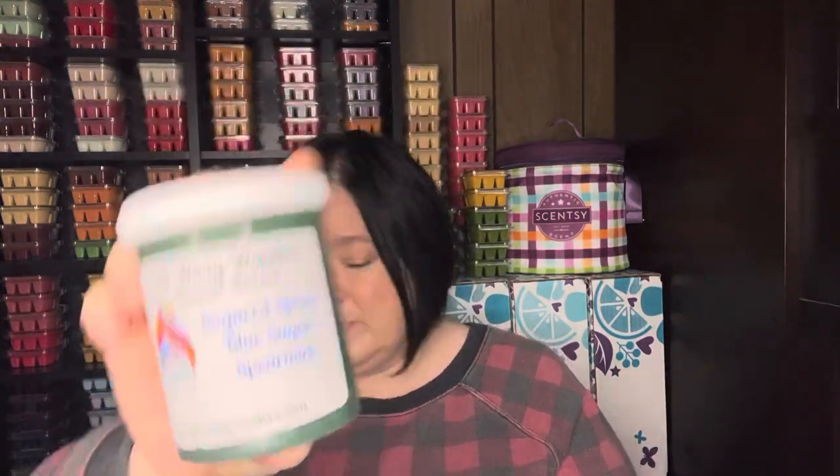Last but not least, Sugared Spruce, blue sugar, and spearmint. It's funny — sometimes you order these blindly and they sound good at the time, and then you get them and you're like, I don't know what I was thinking. The spearmint is pretty predominant on cold. But when I rubbed the wax to warm it up a little, that blue sugar kind of came out — you can get a sense of what it might smell like in the warmer. The spearmint was definitely dominant on cold sniff, so I think this one might be okay, but it might be super strong with the spearmint. We'll see.